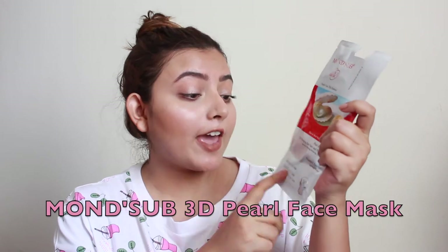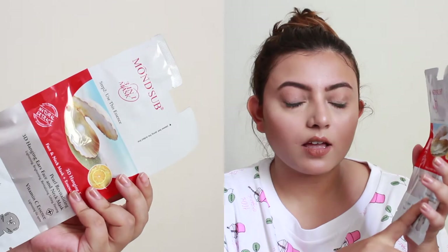Last but not least is another Monster product — their 3-in-1 3D mask for face to neck complete skincare. It's a 3D mask that covers your face all the way down to your neck, which is something I haven't tried before. I'm very excited since it claims to help with brightening, revitalizing, lifting, and firming. It contains vitamin C essence and also claims to reduce dark spots.